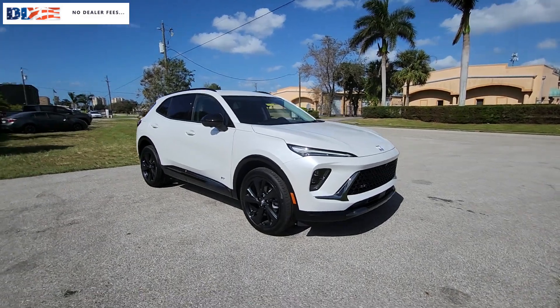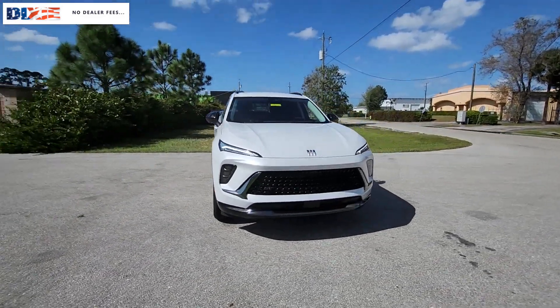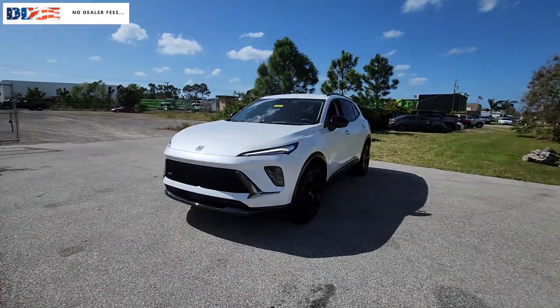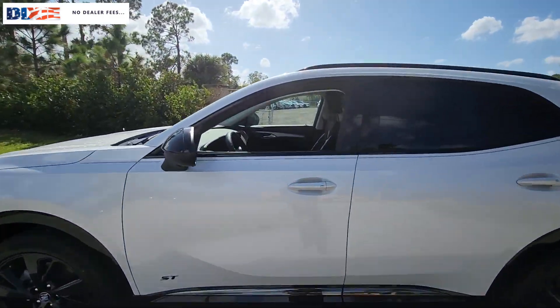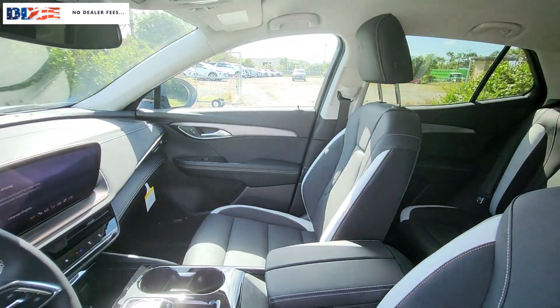Go home happy with the 2024 Buick Envision. Explore your world in confidence, style, and luxurious comfort. Get into the Envision and see how relaxing driving can be.